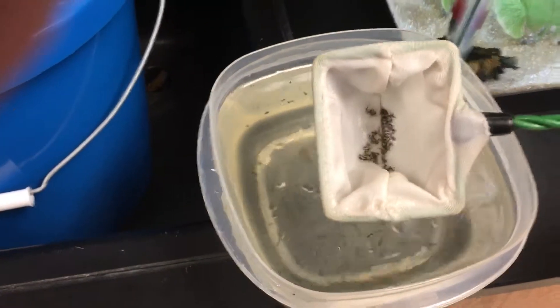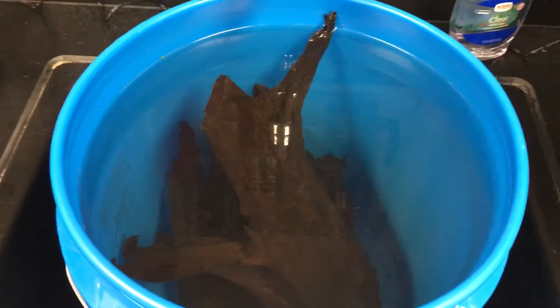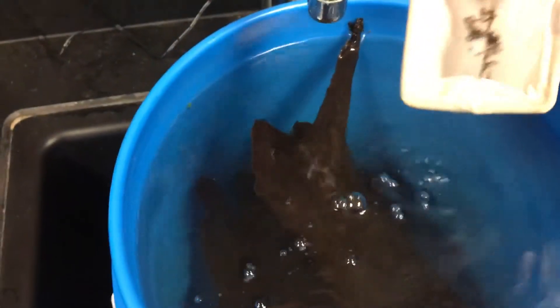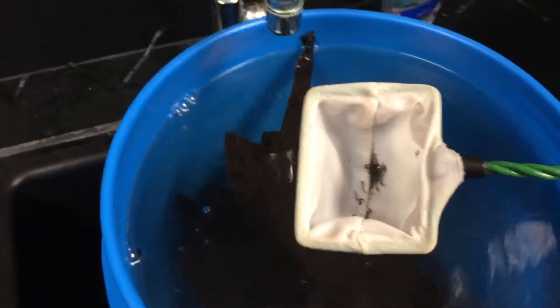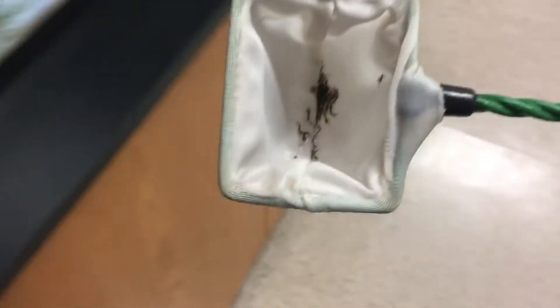I scoop them up. I've got some dechlorinated water here that I'm soaking some driftwood in, so what I do is run the net through there to give them a good rinse. These mosquitoes come from an area with no pesticides, no fertilizer, no additives, so I don't worry about anything like that.